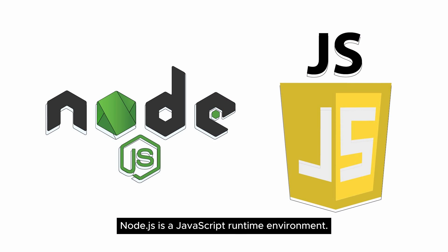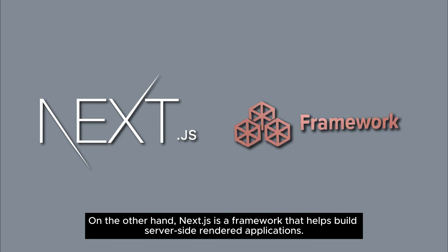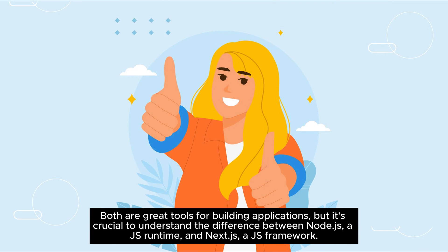Node.js is a JavaScript runtime environment. On the other hand, Next.js is a framework that helps build server-side rendered applications. Both are great tools for building applications, but it's crucial to understand the difference between Node.js, a JS runtime, and Next.js, a JS framework.